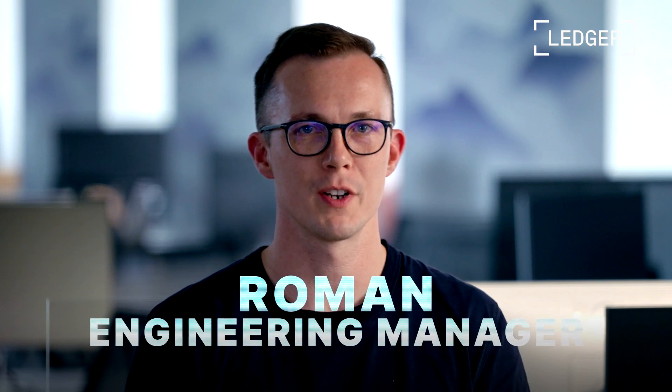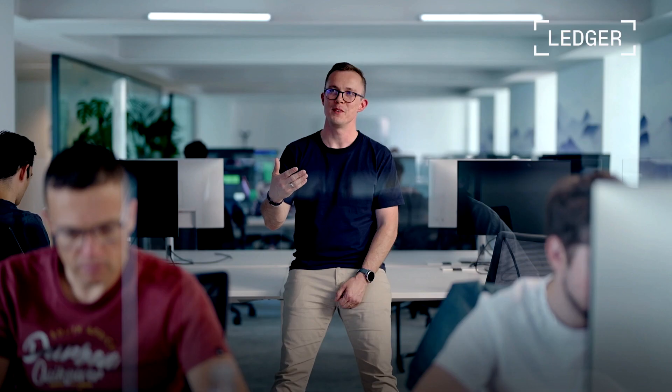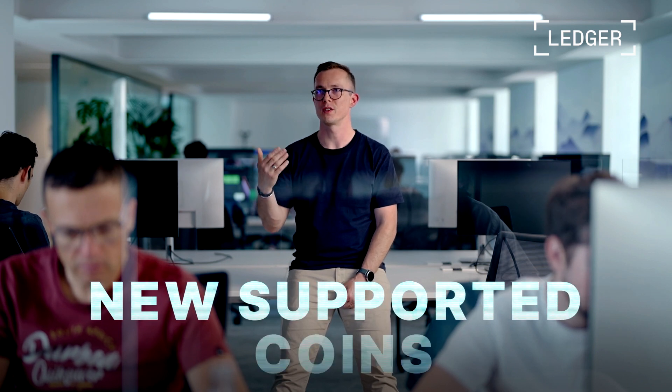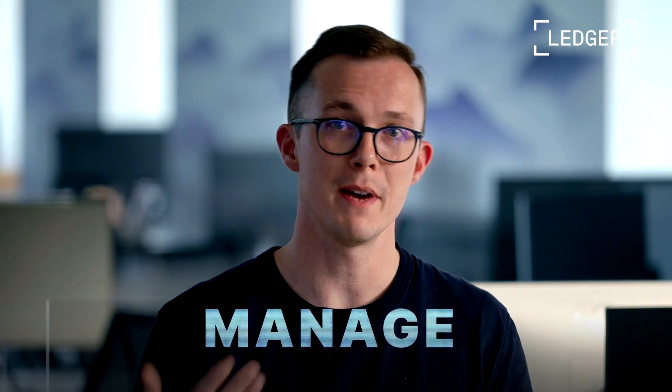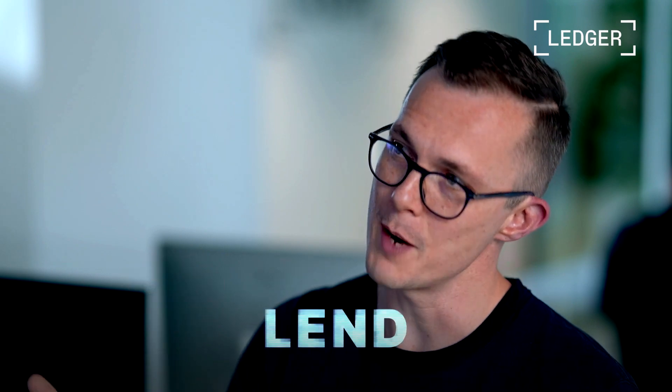I'm Roman from the network integration team at Ledger Enterprise. That hardware foundation is a blessing because it provides our clients with top-notch security, but it's also a huge challenge. Our platform has to stay ready for a constantly evolving blockchain ecosystem. The ambition is to deliver all the integrations our customers need — constantly adding new supported coins and adapting to existing blockchain protocol upgrades — so clients can manage all the assets they need: stake, lend, you name it, at scale.